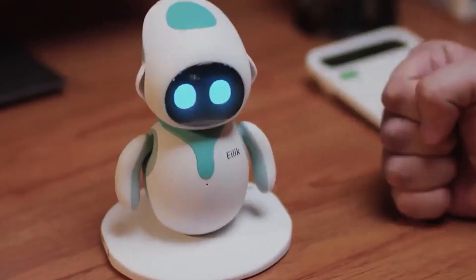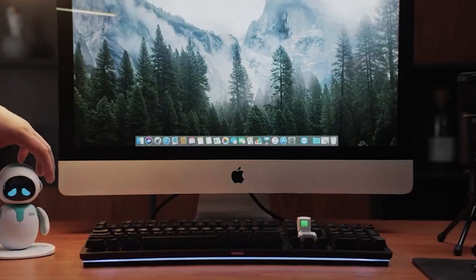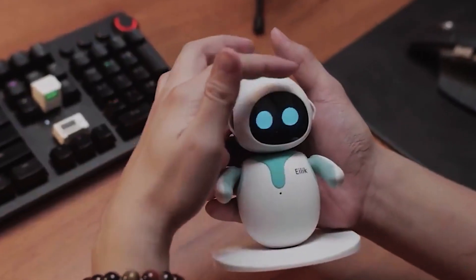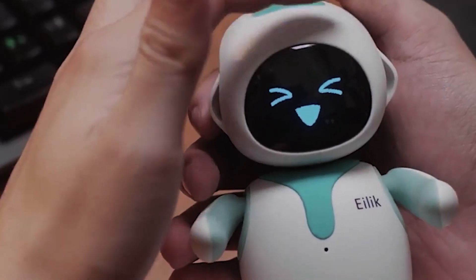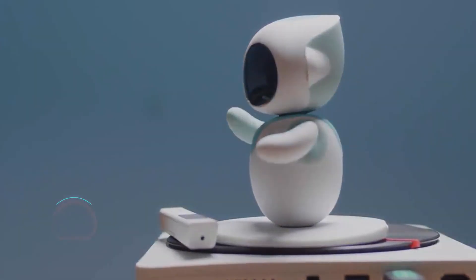One super cool feature of the ILIC is that it can recognize other ILICs nearby, and they can then form a relationship, play with each other, have fun, or even fight. Are you ready for some robot drama? ILIC is recommended for people aged 13 or up. It weighs just one and a half pounds and is a great gift idea.